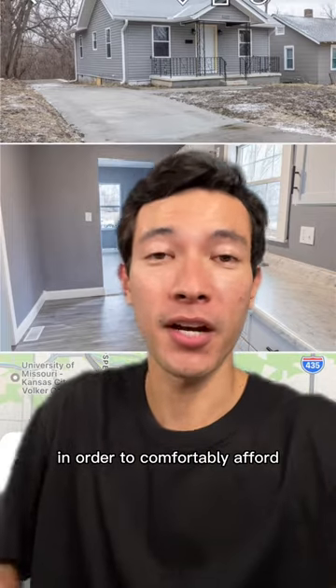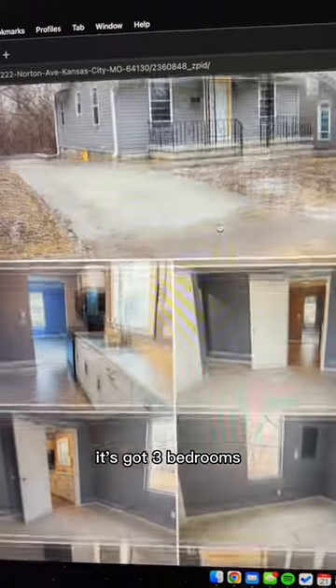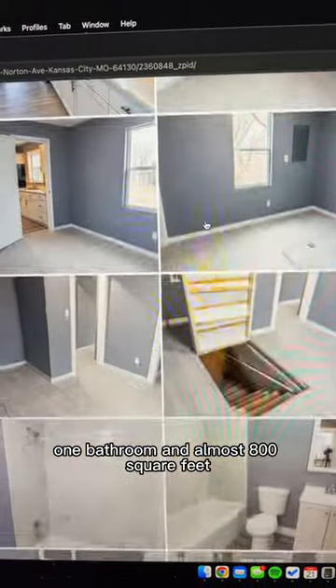Let's figure out how much you need to make in order to comfortably afford this $100,000 house in Kansas City. It's got three bedrooms, one bathroom, and almost 800 square feet.